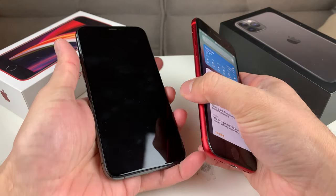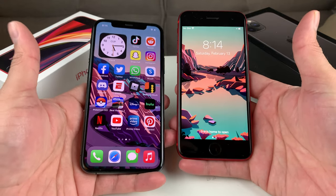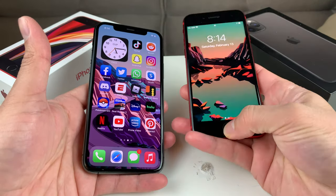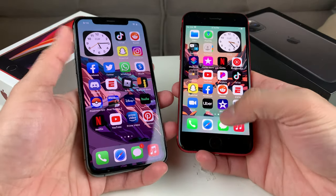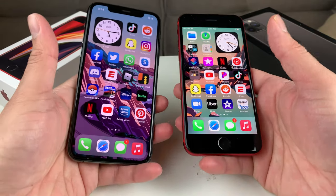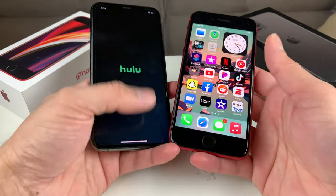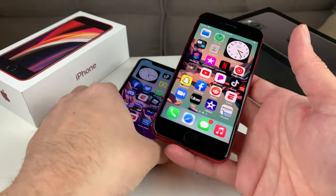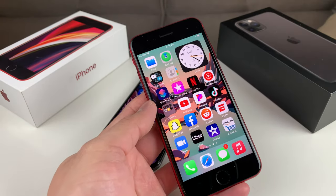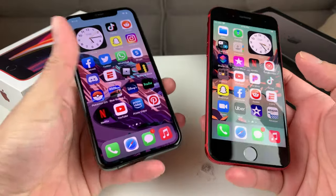Looking at the front screen, the big difference is the all-screen design on the iPhone 11 Pro versus the iPhone SE, which has that top notch and a physical home button with Touch ID. The iPhone 11 Pro uses Face ID. That physical home button makes a big difference in terms of the overall size, giving the SE that larger top and bottom bezel compared to the 11 Pro's edge-to-edge display.